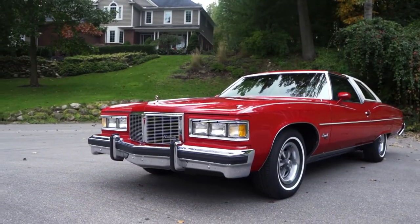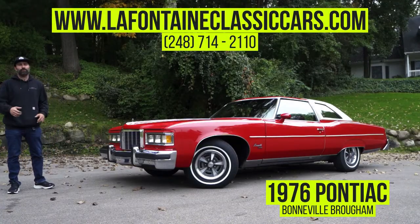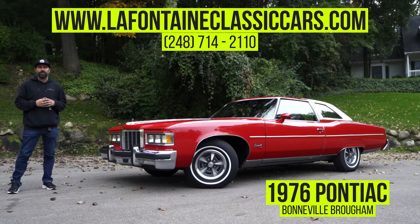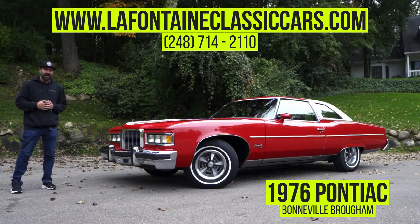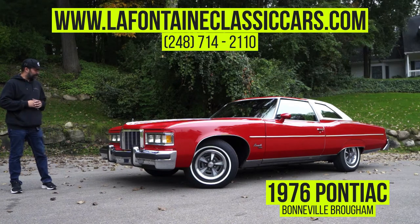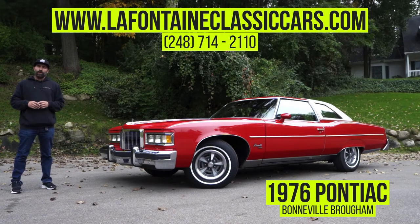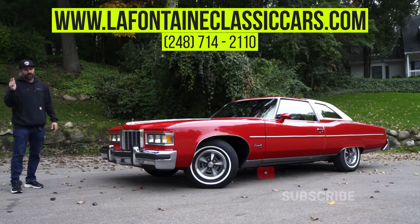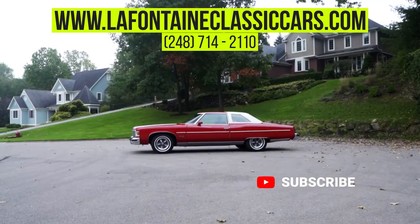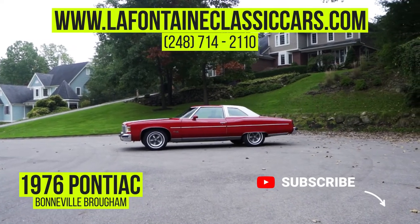Thanks for watching this video on our 1976 Pontiac Bonneville. If you have any questions feel free to give us a call at 248-714-2110. You can find the rest of our inventory online at www.lafontaineclassiccars.com, and the full gallery of images or full description for this vehicle can be found at the link below. We do ship nationwide as well as worldwide, and if you'd like this video feel free to give us a like and subscribe.